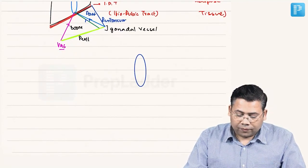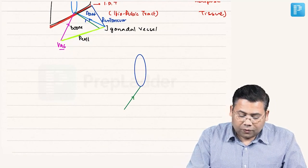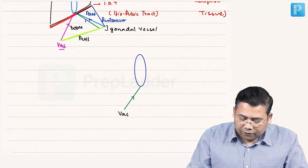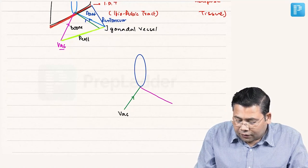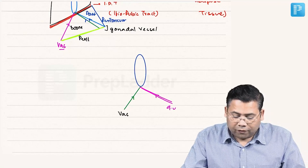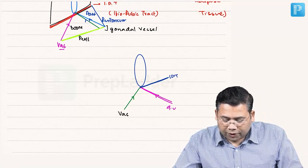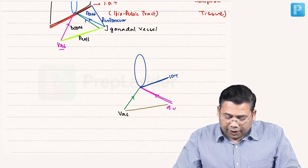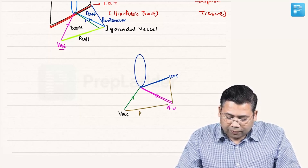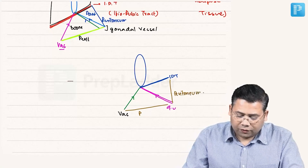To understand again: this is the deep ring. From the medial side, the vas is entering the deep ring. From the lateral end, the gonadal vessels are entering. The base of the deep ring is formed by the iliopubic tract. Behind is the peritoneum, and this gives us a trapezoid, which is known as the Trapezoid of Disaster.